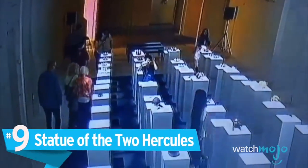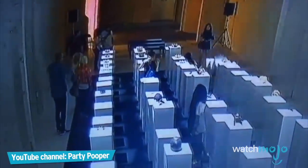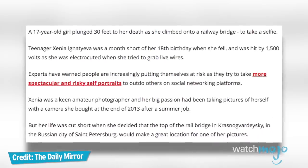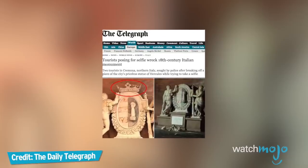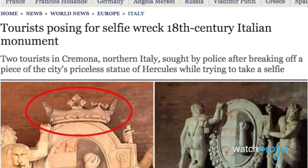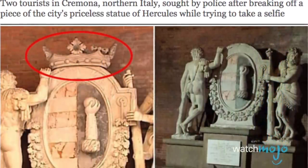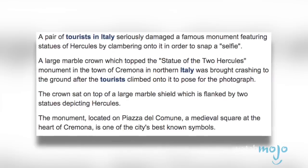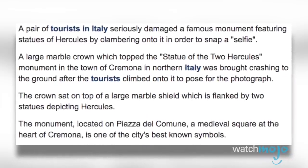Number 9: The Statue of the Two Hercules. We've seen a spate of selfie mishaps in the early 21st century, from costly accidents to tragic deaths — it seems like people will do anything to get the perfect snap. A 300-year-old statue featuring two depictions of Hercules has long been a symbol of the city of Cremona, Italy. But the legendary hero's statue was no match for the selfie obsession of two tourists who decided to climb it for a quick photo. The men toppled and shattered the marble crown on the emblem held by the pair of Hercules figures. And unfortunately, this wasn't even the first time holidaymakers have damaged historical Italian monuments. It's like a historical piece — why do you need your name in it? You didn't build it.